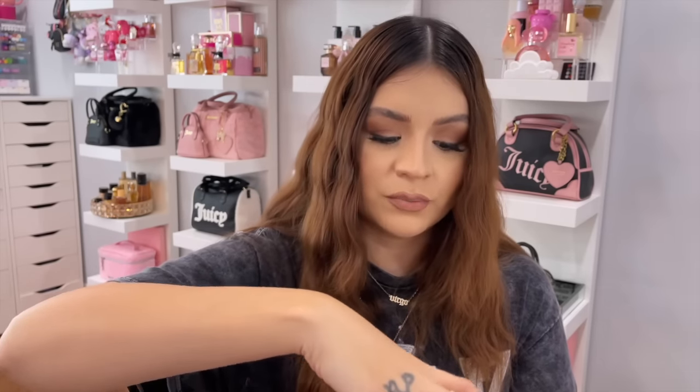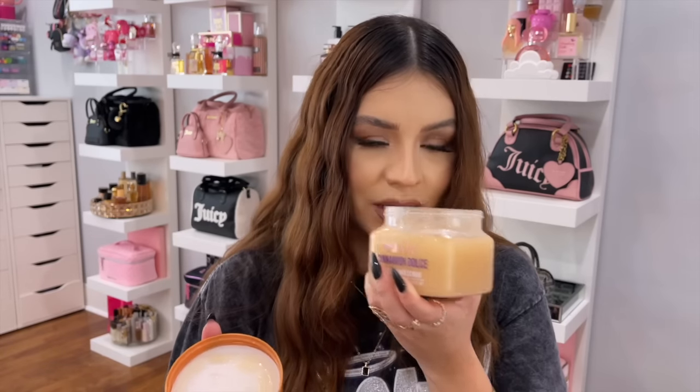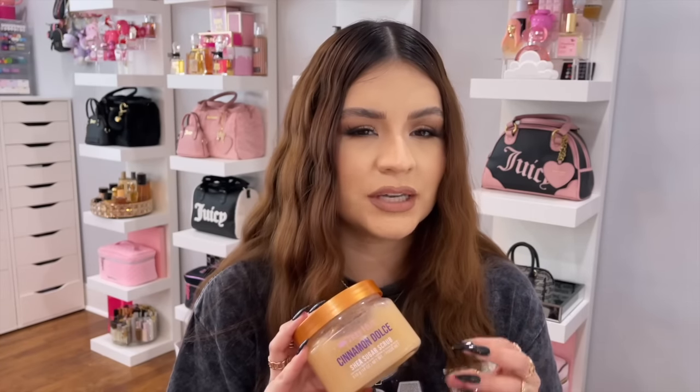I got a few things from the new Tree Hut fall line — I grabbed the cinnamon dolce set, so the shower gel and the scrub. This smells delicious — so gourmand, sweet, warm, and comforting. It smells exactly like these cookies, I forgot the name, something with a B — it has a little bit of spice, almost like gingerbread. I've already used the scrub and shower gel and I love them both. I would get at least one backup set because I want to use this all year round, especially during fall and winter — it's a perfect nighttime scent.